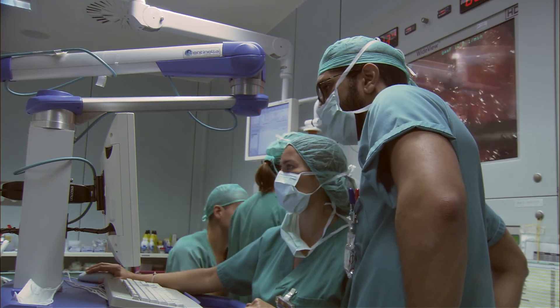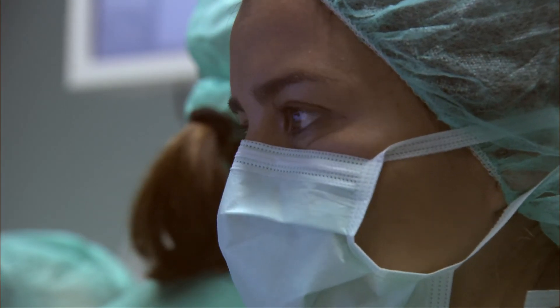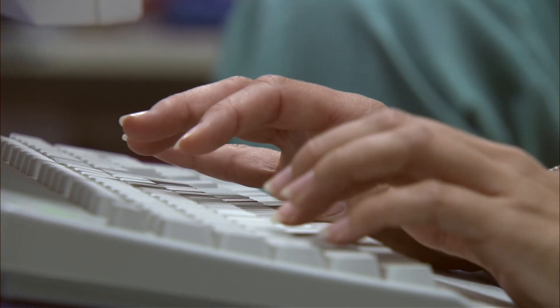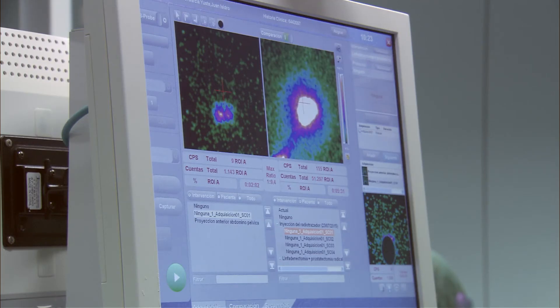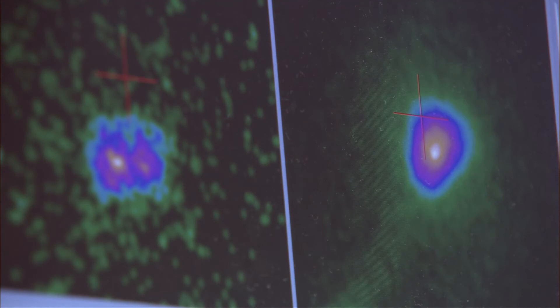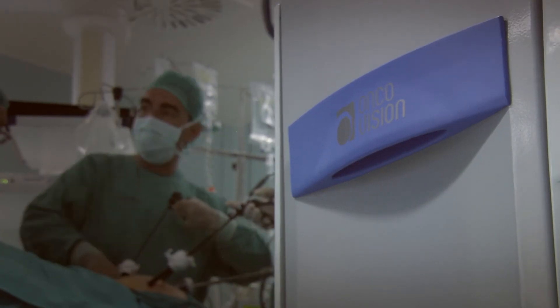The information provided by the sentinel node is key to decision-making in the operating room and for the future of the patients. If the sentinel node does not have cancer, we can avoid extended dissection — meaning a saving in morbidity and in cost.